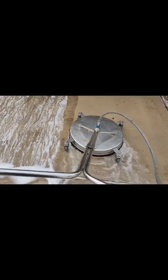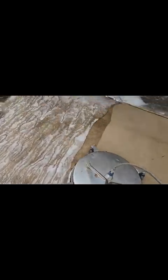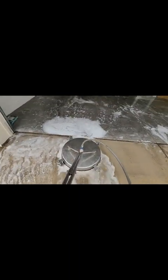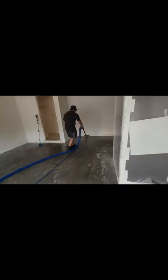This is the pressure washer surface floor cleaner attachment. I'm cleaning just the first part of the front entry and close to the garage.